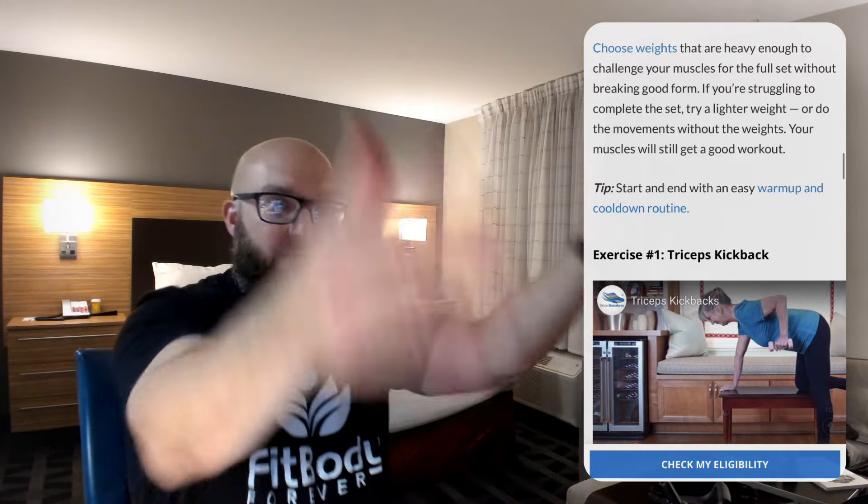The article suggests doing movements without weight and says your muscles will still get a good workout — that is 100% not true. Unless you have just woken up from a coma, moving your bodyweight like this is going to do nothing for you. There is no imposed demand — zero. You move your arms all the time; your body is so used to it. You have to have weights. Scratch that out.